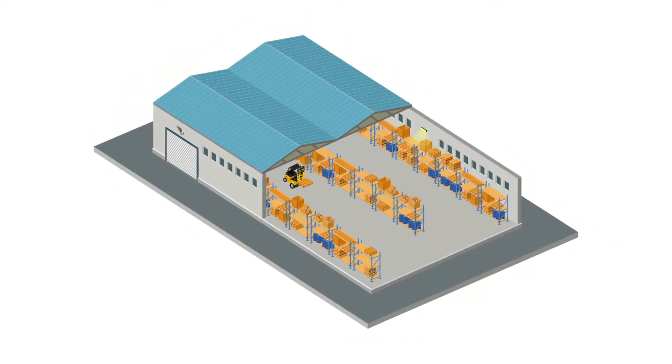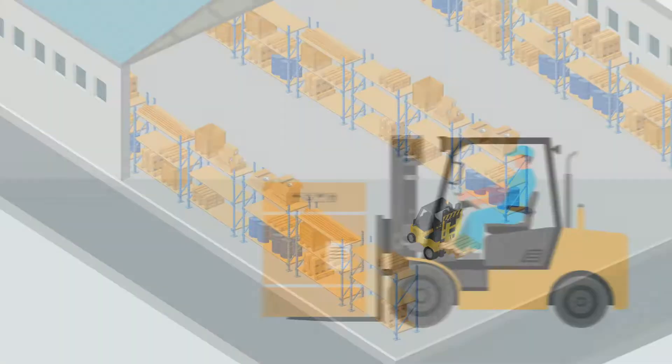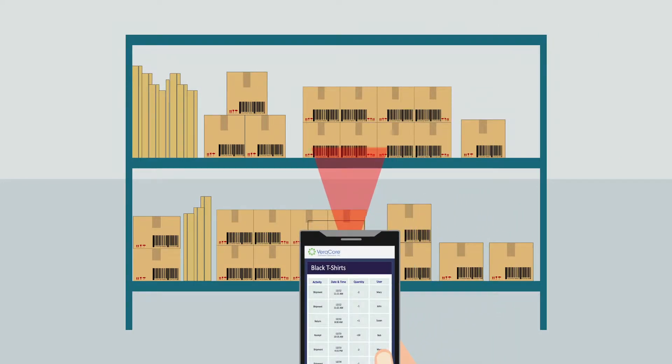Your customers trust you to manage their products in your warehouse. With Veracore you can rest easy knowing that inventory data is always accurate and detailed records of every transaction are right at your fingertips.